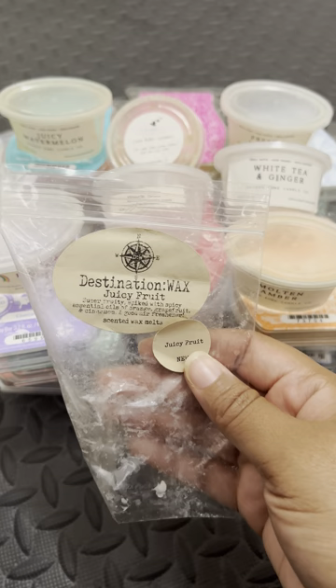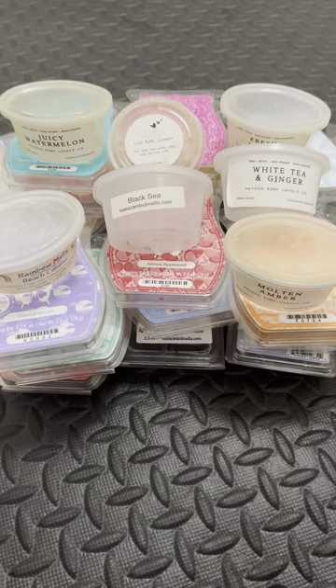Here we have Juicy Fruit from Destination Wax. I love this one — this is another odor neutralizer/clear-out. To me, this smells like Big Red gum and Juicy Fruit gum together.